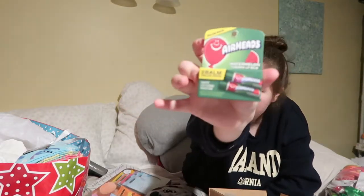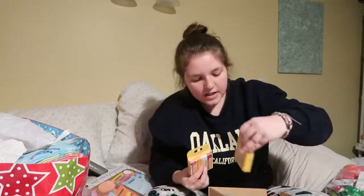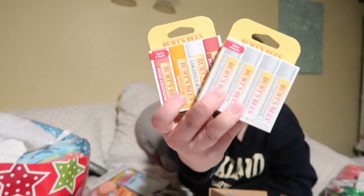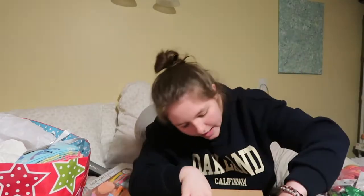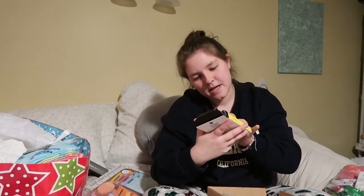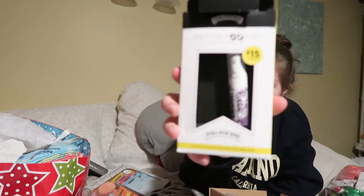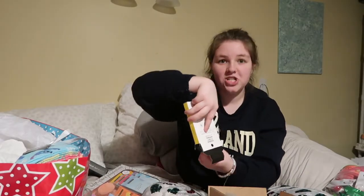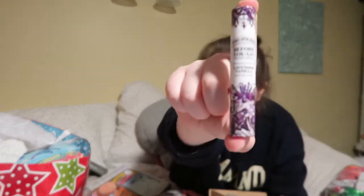From my grandmother I got some Airheads chapstick — I got a lot of chapstick this year — and then some Burt's Bees chapstick from my mom. Burt's Bees is top notch. From my aunt I got Poo-Pourri sprays, but my cousin took two of them, so this is what I was allowed to have.